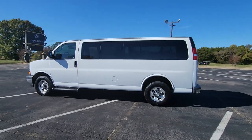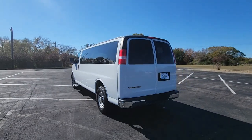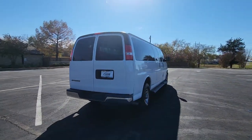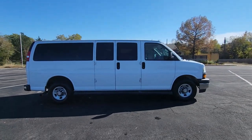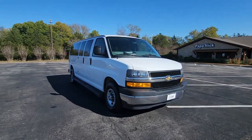Get acquainted with the 2020 Chevrolet Express. This vehicle is an outstanding buy with fewer than 60,000 miles on the odometer. Put your business at the forefront with this capable, well-designed Express. Spacious, powerful and versatile, this modern tech-savvy commercial vehicle is equipped to help you succeed.